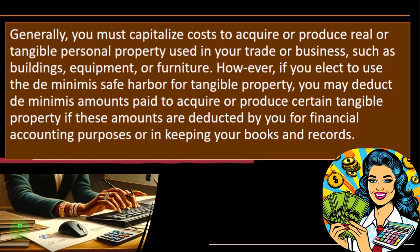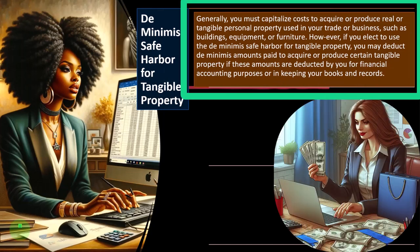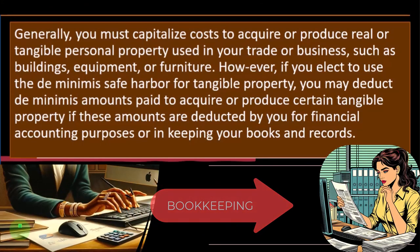If you elect to use the de minimis safe harbor for tangible property, you may deduct de minimis amounts paid to acquire or produce certain tangible property if these amounts are deducted by you for financial accounting purposes or in keeping your books and records. The tax code mentions that we need to mirror the accounting records, because if you're not mirroring them, it would look like you're trying to deviate from your accounting records to do something favorable from a tax standpoint that doesn't seem quite right. With the stapler example, from the bookkeeping side, I would have just expensed it when I bought it — not put it on the books as an asset.